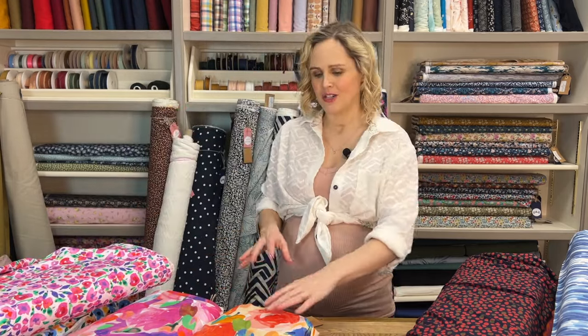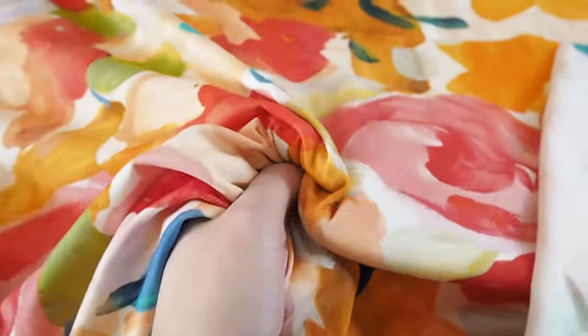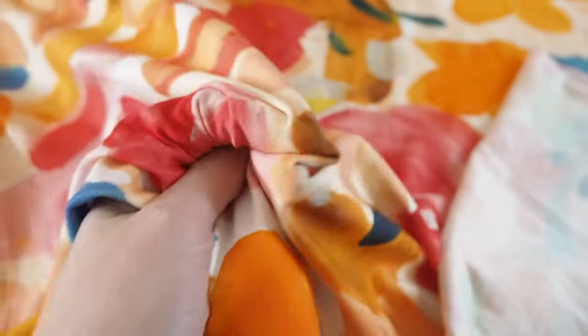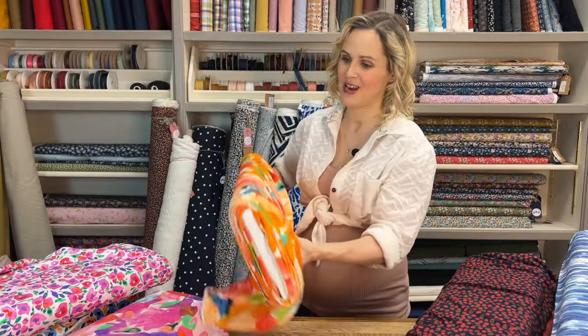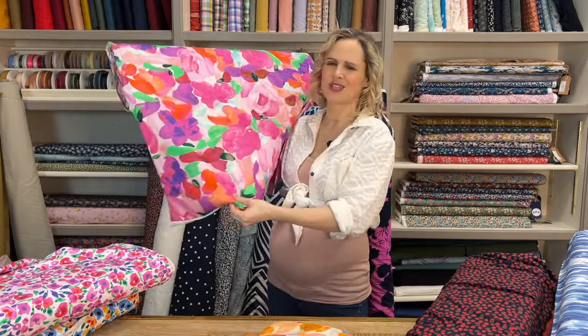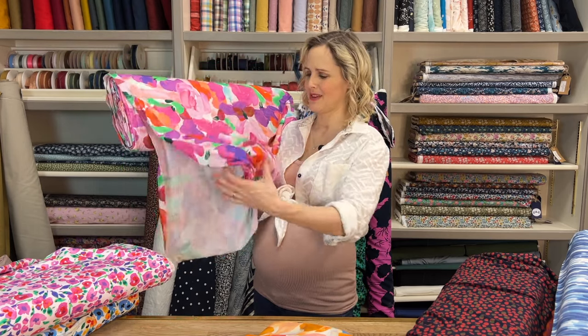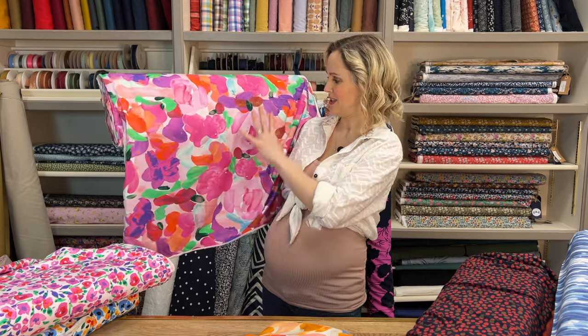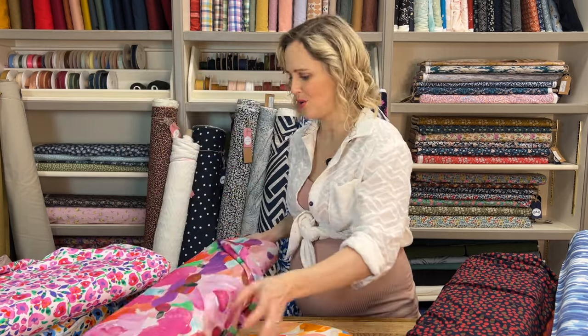The next one is a bit more of a larger scale with quite painterly vibes — it's a bit more abstract. This is the peach artist floral cotton. You can see the brushstrokes in it — it's really, really nice. And then a beautiful pinky colourway of that one as well. It's good to hold it up next to a person to get an idea of the scale, because when you're just seeing a photo or a close-up you can't tell. You can see that the motifs on it are quite large.